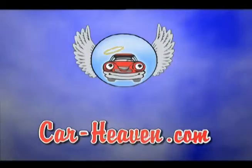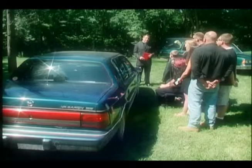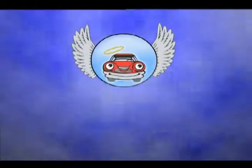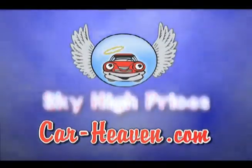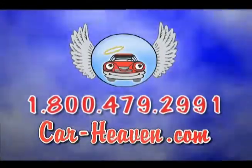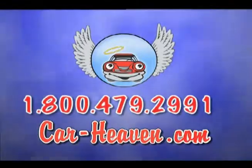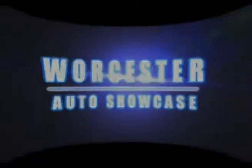We're here to say goodbye to a loyal friend. When it's time to say goodbye to your vehicle, call Car Heaven and give it the loving send-off it deserves. At Car Heaven we pay the most for unwanted vehicles and recycle them properly. Call 800-479-2991 or log on to Car-Heaven.com. Car Heaven, automotive recycler since 1952. Tell them an angel sent you.